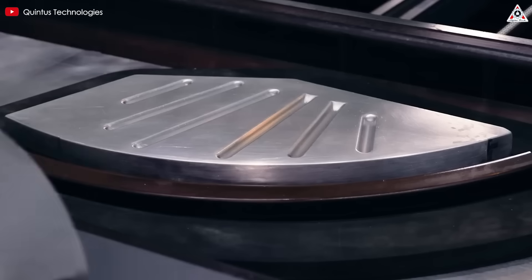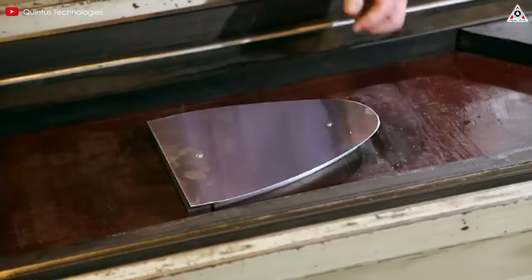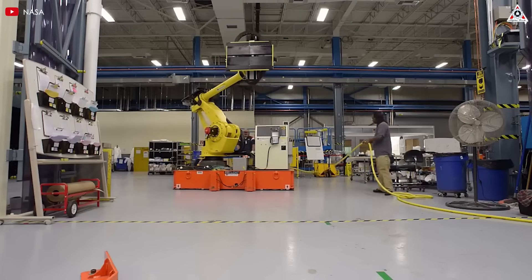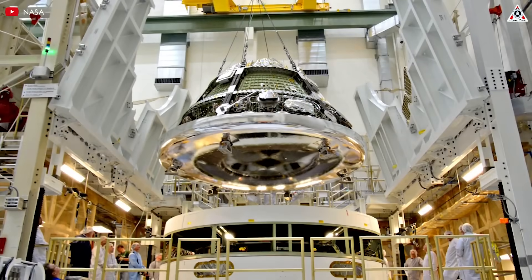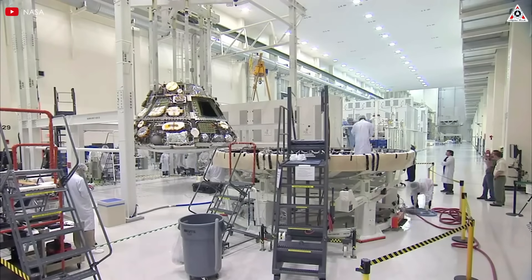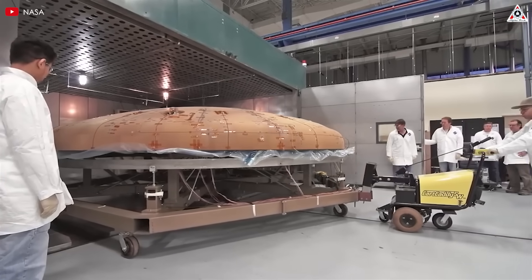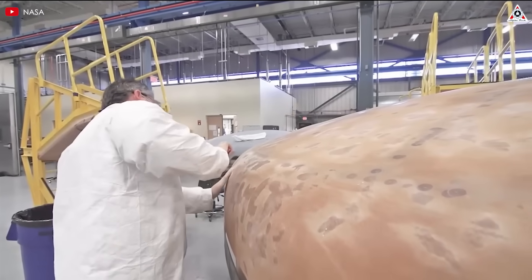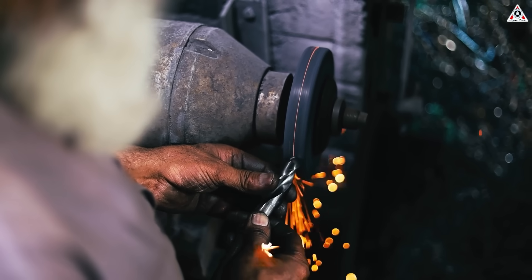Metallic heat shields represent a third category, employing refractory metals like titanium and tungsten, or specialized alloys such as C103. With high melting points — titanium at 1,650 degrees Celsius and tungsten at 3,410 degrees Celsius — and moderate heat flux tolerance up to 500 watts per square centimeter with appropriate coatings, these materials offer excellent structural strength and damage resistance. However, their significantly higher density — titanium at 4.5 g/cm³ and tungsten at 19.3 g/cm³ — and moderate to high thermal conductivity create substantial weight penalties and thermal management challenges, restricting their application primarily to specialized cases or hybrid systems.